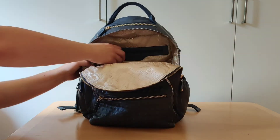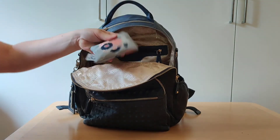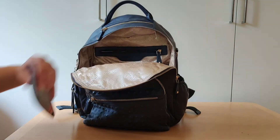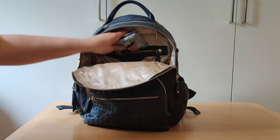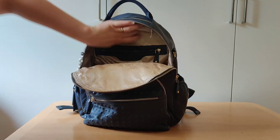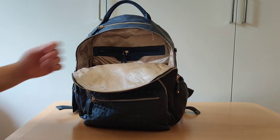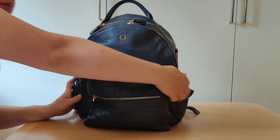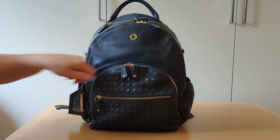In the top zipper pocket I have a small medical kit, just in case. And that covers everything in the bag!